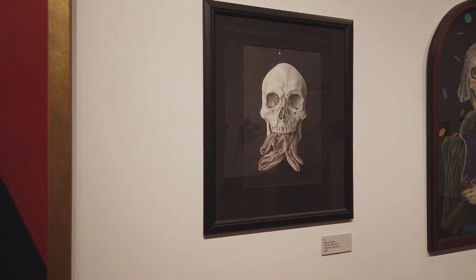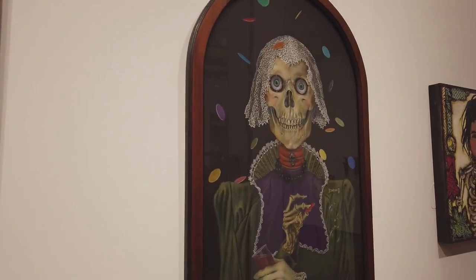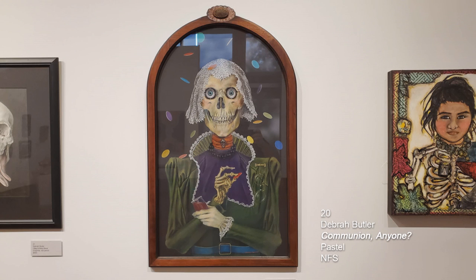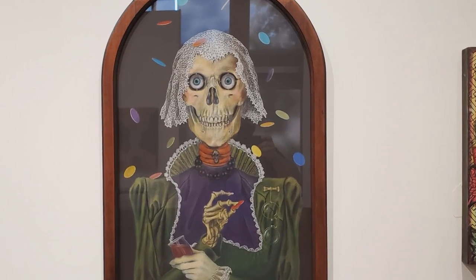These next two pieces are done by Deborah Butler, also a Cleveland Institute of Art graduate. The piece on the left is called I Say It Only Once — graphite and red pencil on paper. The next piece is called Communion Anyone, and it's pastel on paper. Those are like little communion wafers — an homage to Catholicism — and she incorporated it into an antique frame.